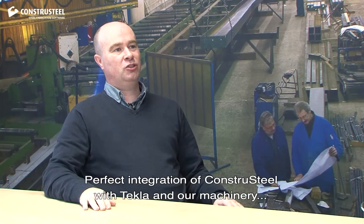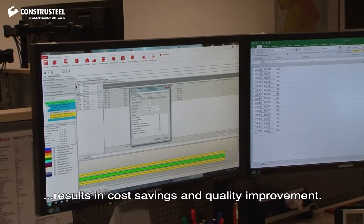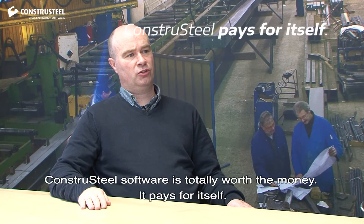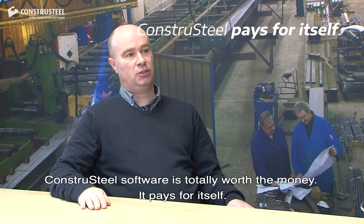Perfect integration of Constra Steel with Tecler and our machinery results in cost savings and quality improvement. The Constra Steel software is totally worth the money — it pays for itself.